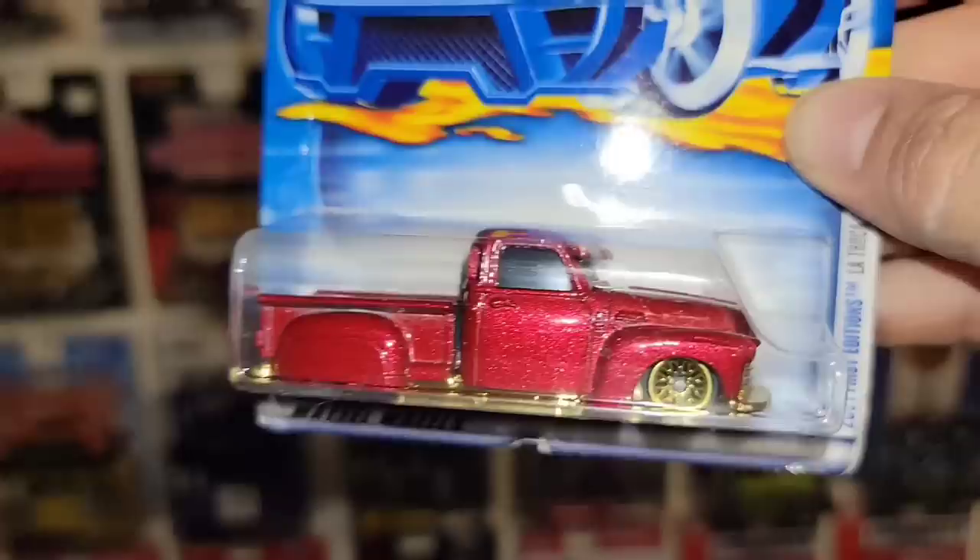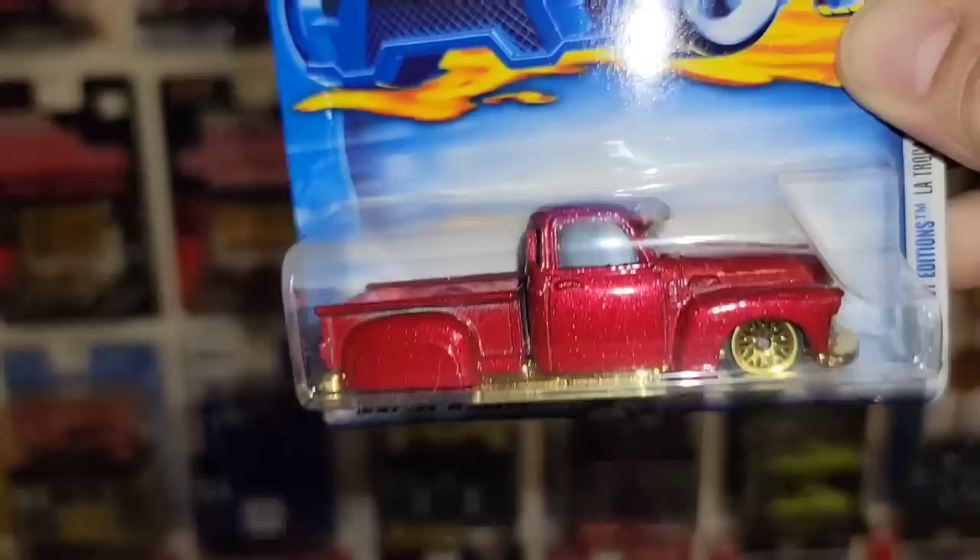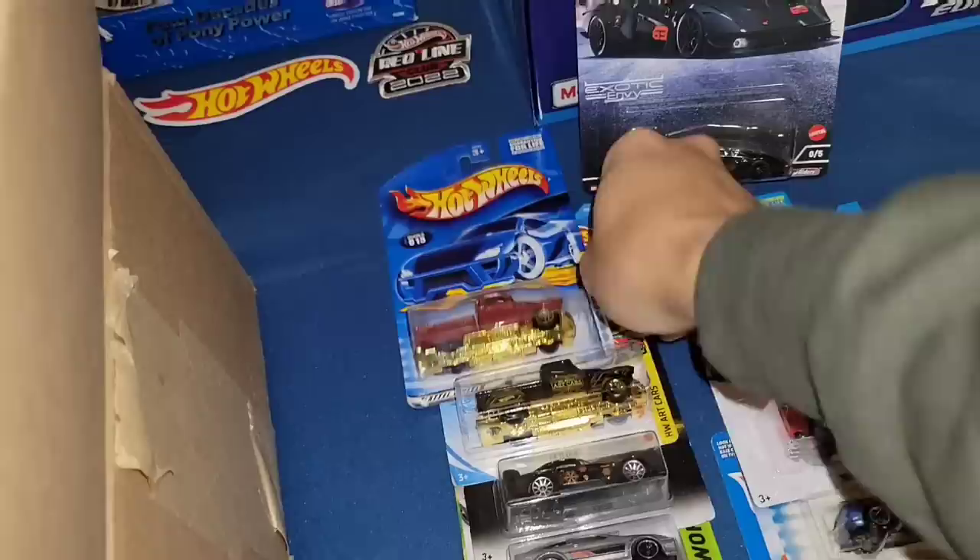Next up we got the red version — look at that. The window visor on the windscreen actually has the gold tampos. Beautiful maroon metallic with the gold base, gold lace wheels — oh yeah! And it's a 2001 First Edition, collector number 15 out of 2001. Another awesome variation.